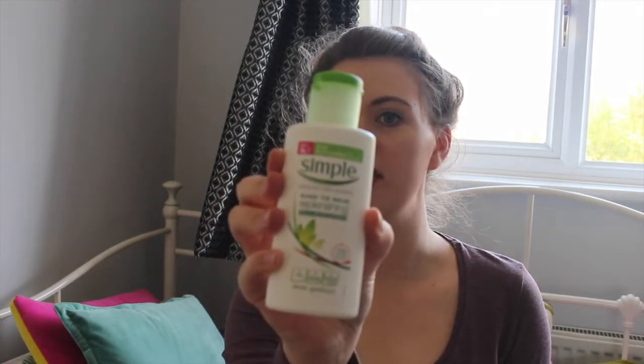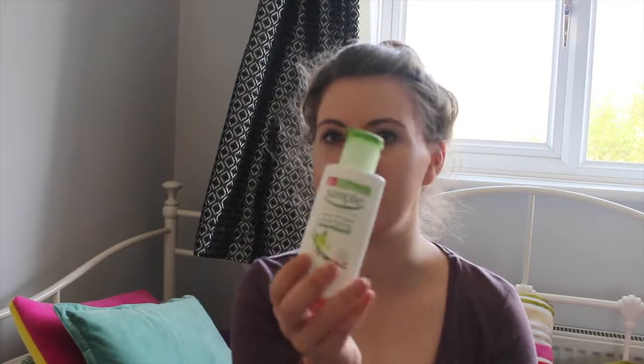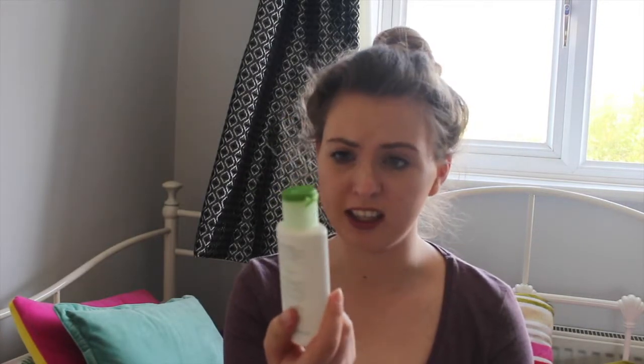I'll start off with skincare, which I don't really do a lot with, but I have quite dry skin. What I've been using for the past couple of weeks is this Simple face moisturiser. It's really nice — even though I bought it recently it's my first Simple product. I just use a little bit and it goes a long way. One thing I would say is I'd maybe add a scent to it, like an orange or sweet scent. But other than that it's like my holy grail go-to face moisturiser.